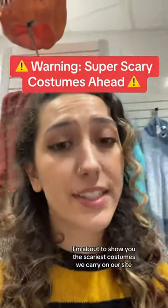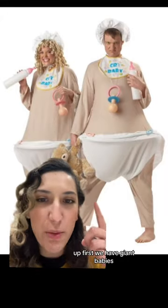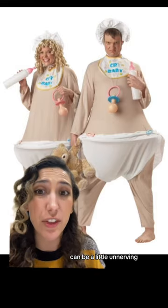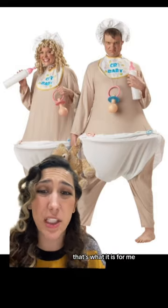This is your warning. I'm about to show you the scariest costumes we carry on our site. Up first, we have giant babies. The sight of a fully grown adult dressed as an oversized baby can be a little unnerving. I think it's the giant pacifiers, the oversized diapers. That's what it is for me.